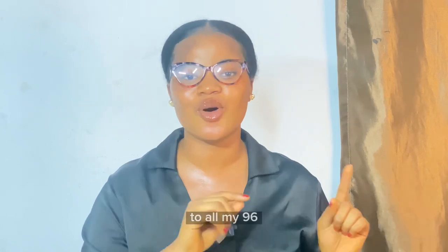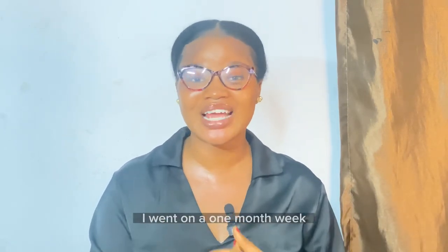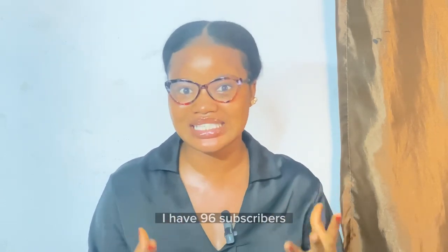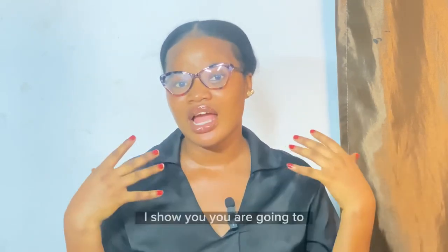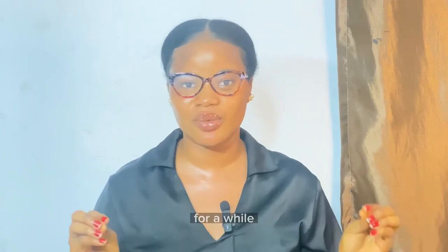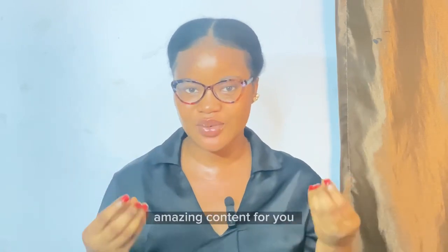I have to give a shoutout to all my 96 subscribers — I love you guys so much. I went on a one-month break and came back to see 96 subscribers, and I'm really happy. Thank you for being here. I'm sorry for being away; I was trying to get myself together to bring amazing content, and I'm back.